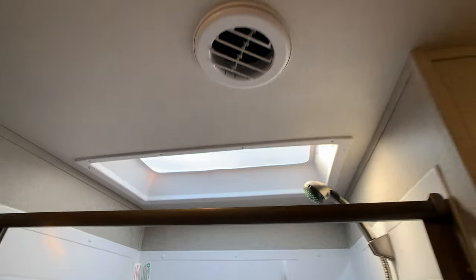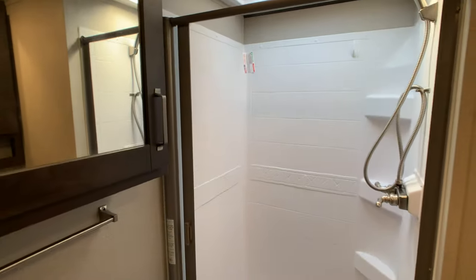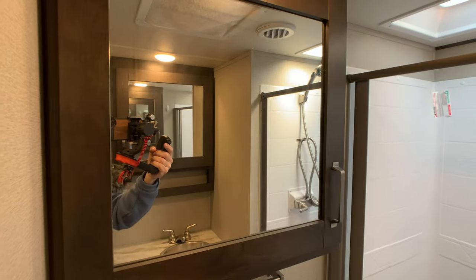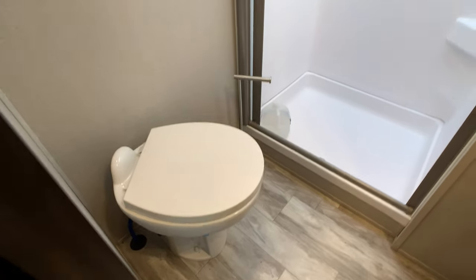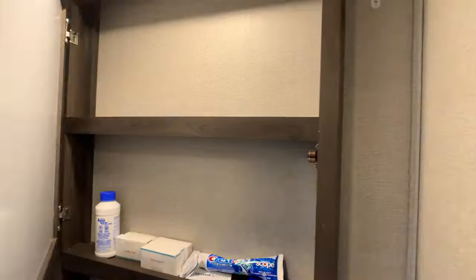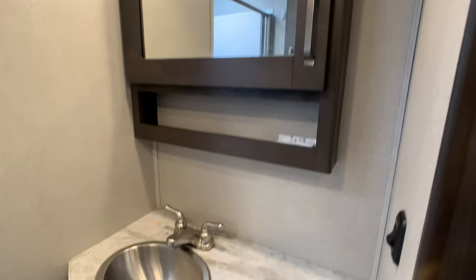There's a big skylight in the bathroom. You have two medicine cabinets — one above the porcelain toilet and one in the vanity area above the sink, which is nice. A lot of manufacturers just give you a mirror.